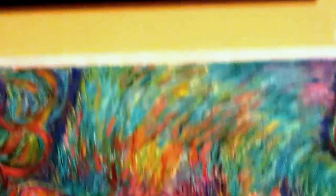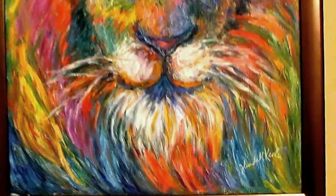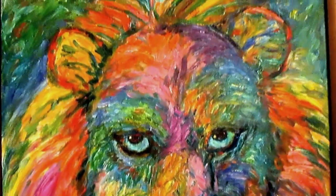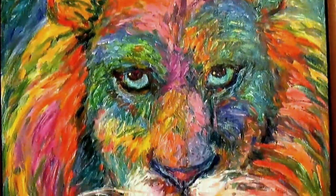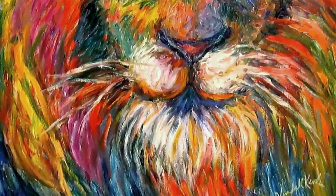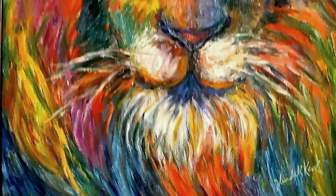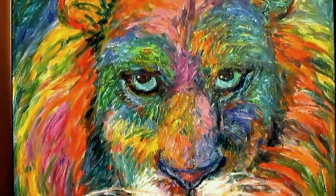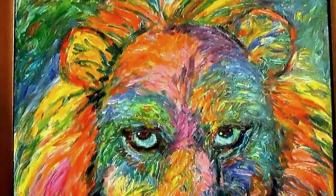And this one, Lion Explosion, is the one that is still on special at kendall-kessler.fineartamerica.com. You go to my folder Kendall Expressions, click on that, and then click on the 40x30 size of this painting. There is a 30-day money-back guarantee, which includes shipping, so you can't lose.